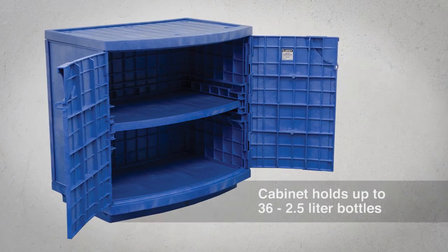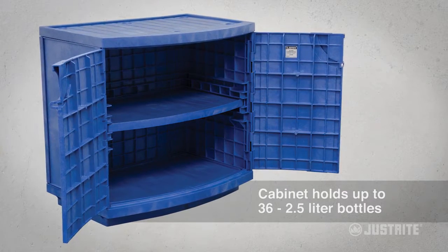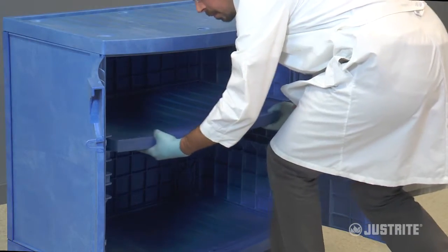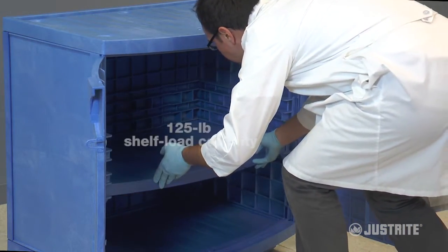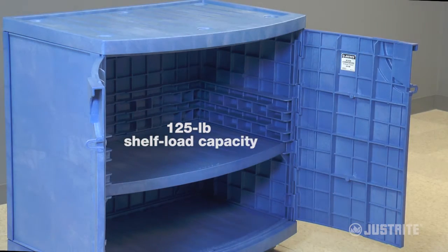Each cabinet holds up to 36 2.5-liter bottles. The shelf adjusts to three positions on three-inch increments and provides a load capacity of 125 pounds.